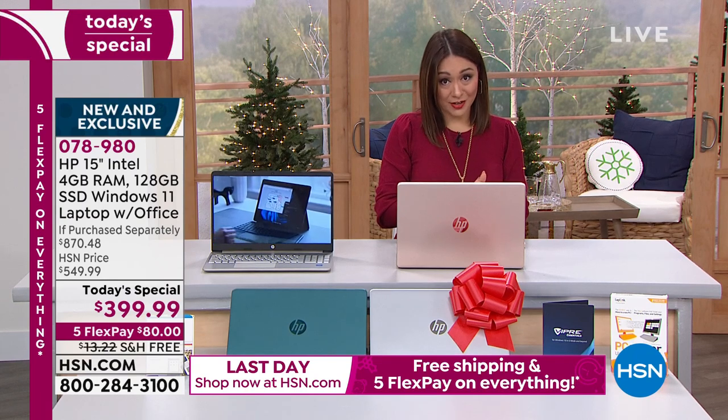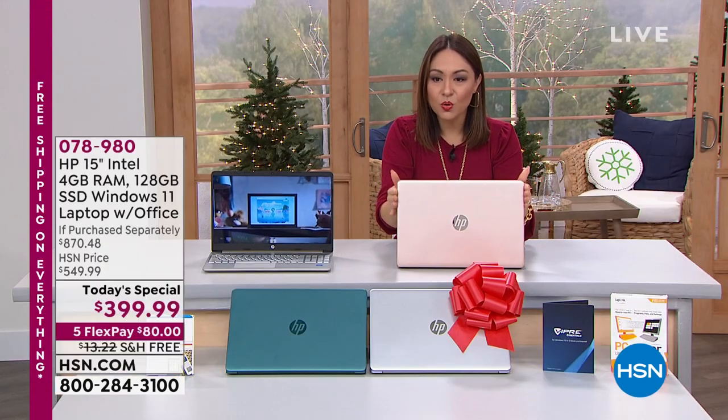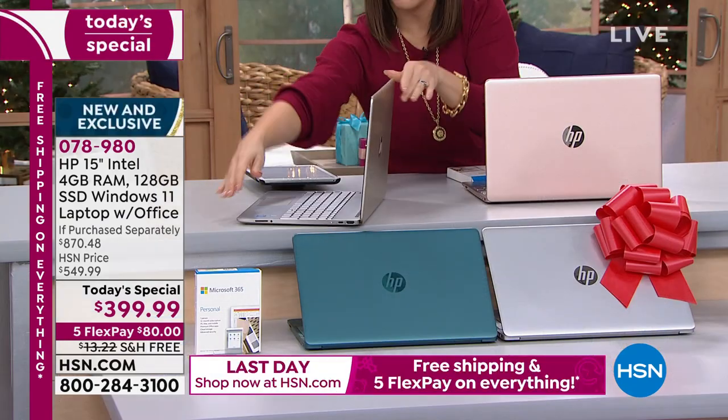If you do have an HSN credit card, you can activate VIP financing — one of the amazing perks of the card — which means you can pay this off in a year at $33.33 a month for the number one lowest priced HP. With Windows 11 just launched, all you have to do is pick your color. We have it in rose gold and gold.